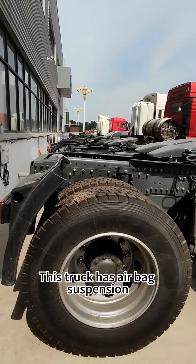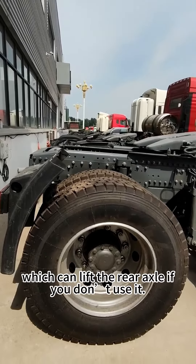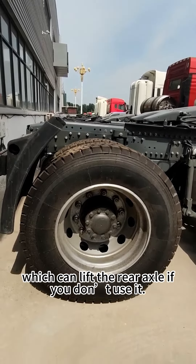This truck has airbag suspension, which can lift the rear axles if you don't use them.